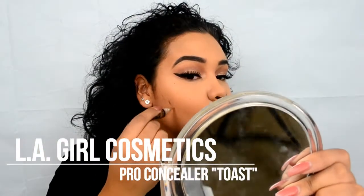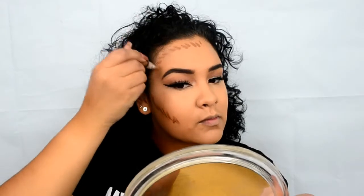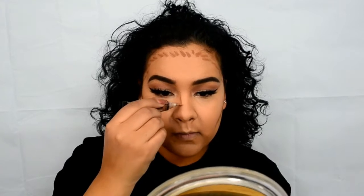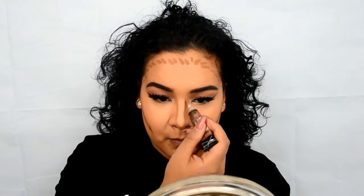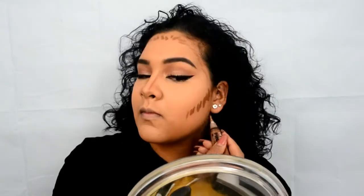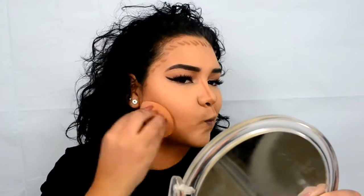This is one of those rare times where I actually feel like cream contouring, so I'm using the LA Girl Cosmetics Pro Concealer in the color Toast. This is me sniffing my concealer because it smelled so bad — I have about four or five of these tubes, and this is the only one that smells weird to me, and I'm not sure why.